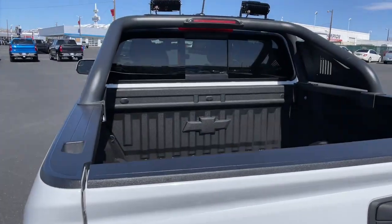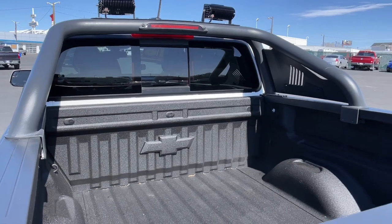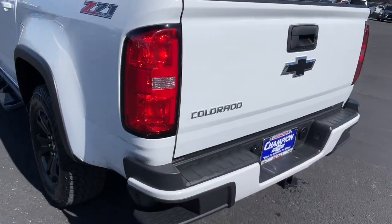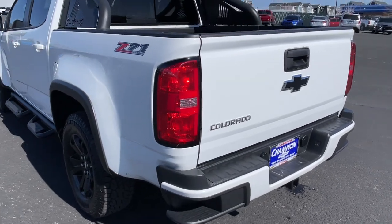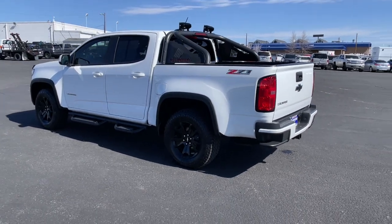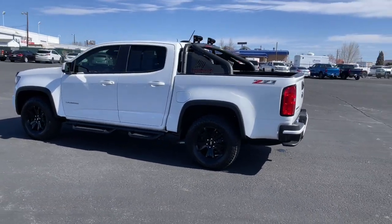Have fun, drive smart, get the job done. Count on the Colorado. The Colorado.